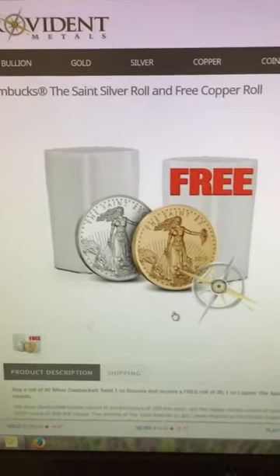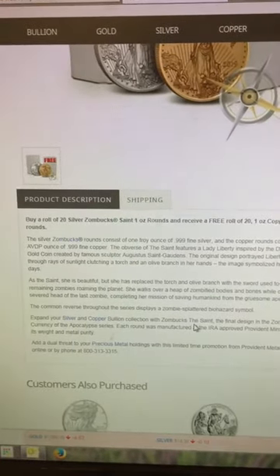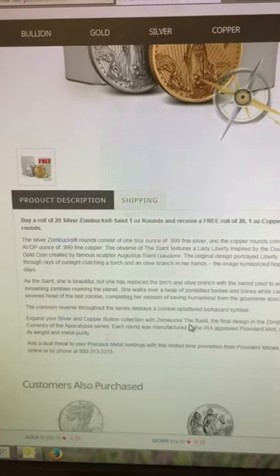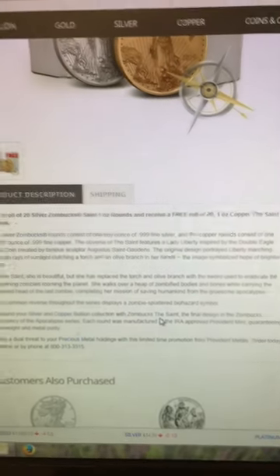Just to verify, you can zoom in down here. If you buy a roll of 20 Silver Zombucks Saints one-ounce rounds, you receive a free roll of 20 one-ounce copper saints.